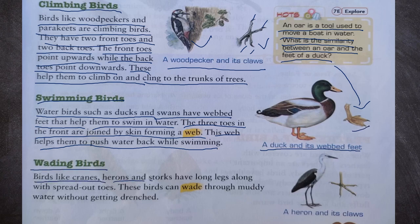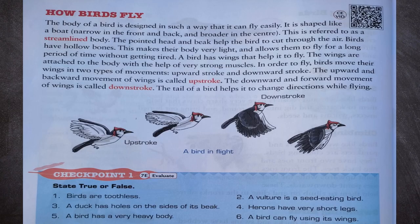Now let us see wading birds. Birds like cranes, herons and stalks have long legs along with spread-out toes. These birds can wade through muddy water without getting drenched. We can see a heron and its claws.